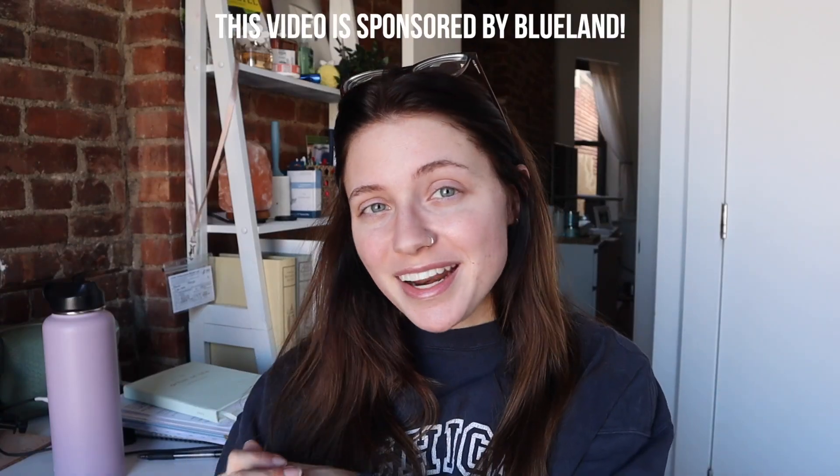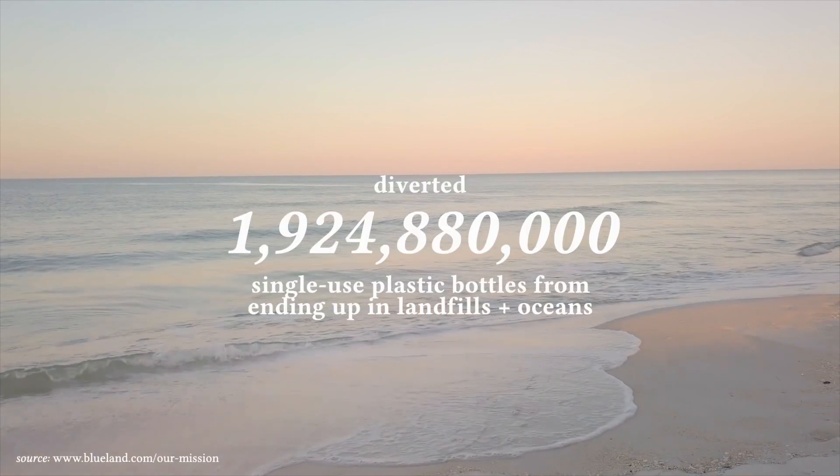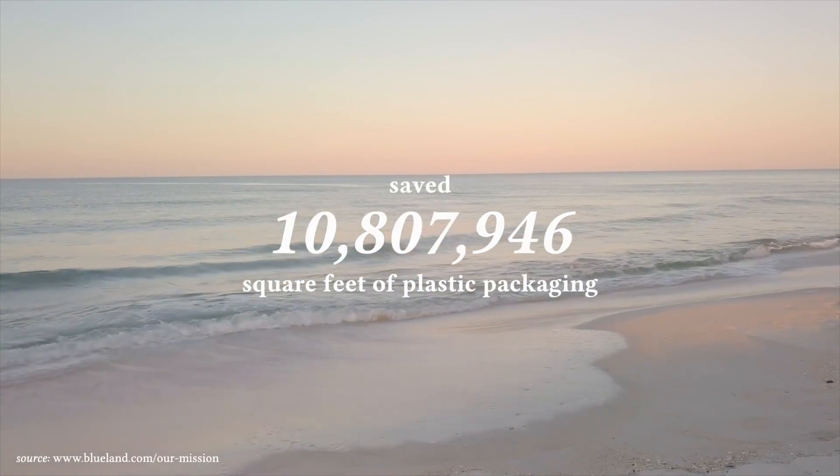Before we get started with this video, I wanted to let you guys know that this video is sponsored by Blueland. Thank you so much to Blueland for sponsoring today. I'm someone who cleans a lot as it is, but especially now that it's 2022, one of the things I want to do in the next few days is try to tidy up my apartment, and Blueland is perfect for that. Blueland is a sustainable cleaning product brand that makes innovative products in reusable packaging that are convenient, effective, and affordable.